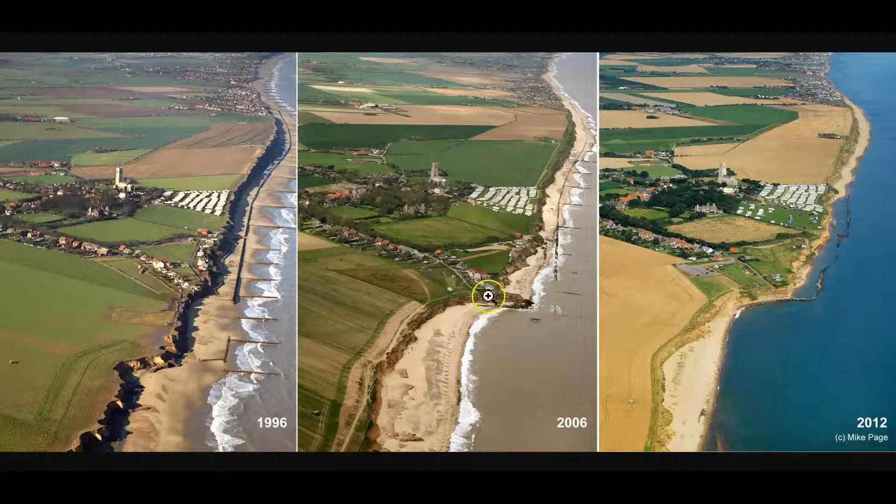Getting our bearings using the white building with the orange roof as a reference point — there's the white building with the orange roof; there's the road. The road is gone. There's the field with a flag in it — that field is completely gone. The building with the orange roof: those houses are all gone. You're seeing very, very fast rates of retreat here — houses under threat, falling into the sea, all taken away.